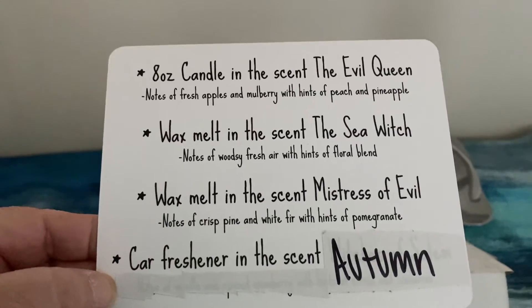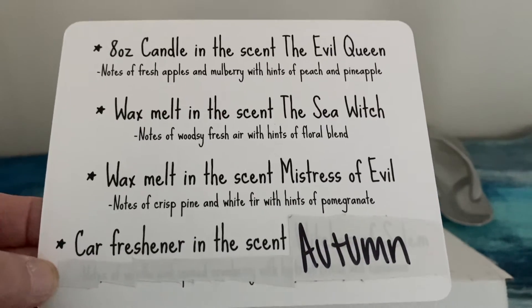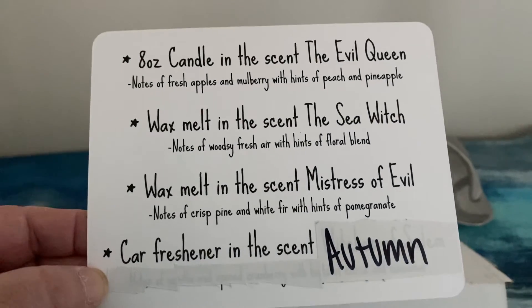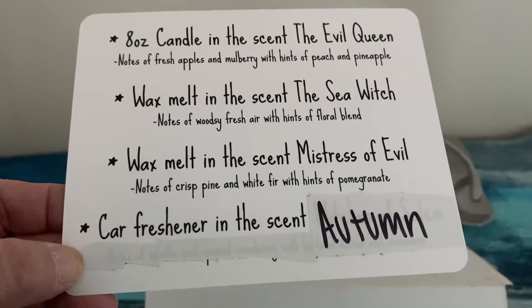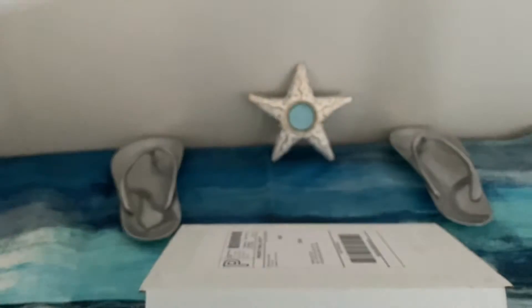It's an eight-ounce candle in the scent of the Evil Queen — notes of fresh apples and mulberry with hints of peach and pineapple. A wax melt in the scent of the Sea Witch — notes of woodsy fresh air with a hint of floral blend. And a wax melt in the scent of Mistress of Evil — notes of crisp pine and white fur with hints of pomegranate. And a car freshener in the scent of Autumn.